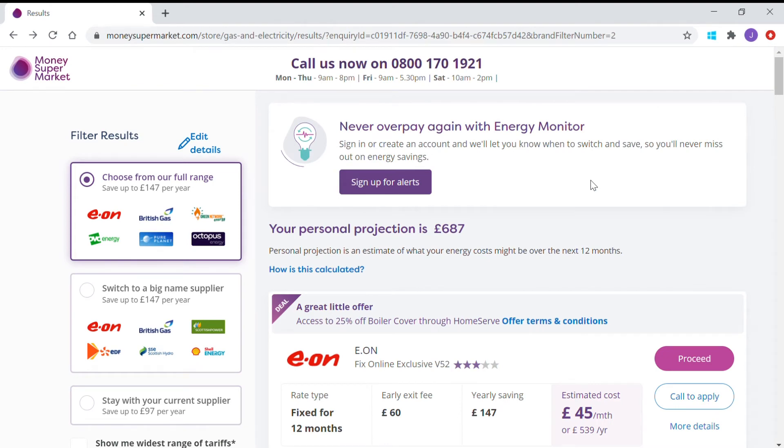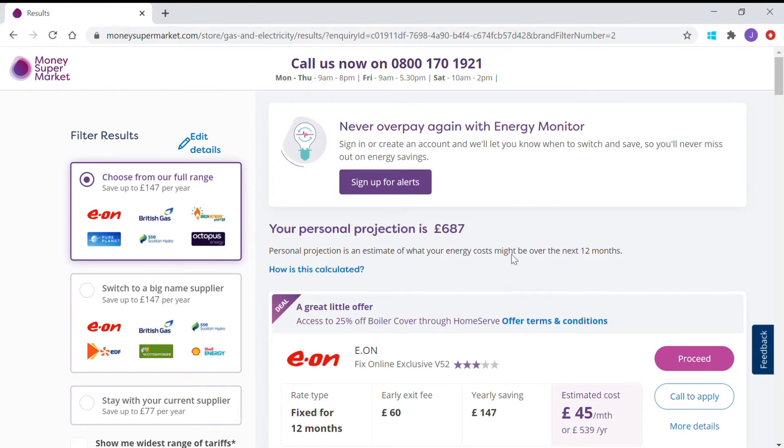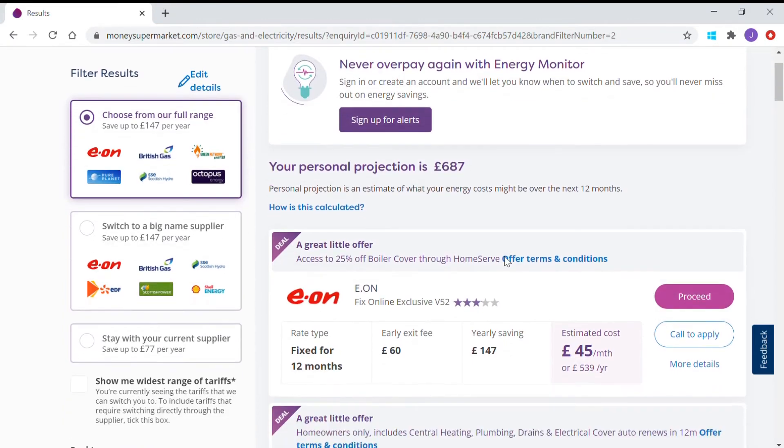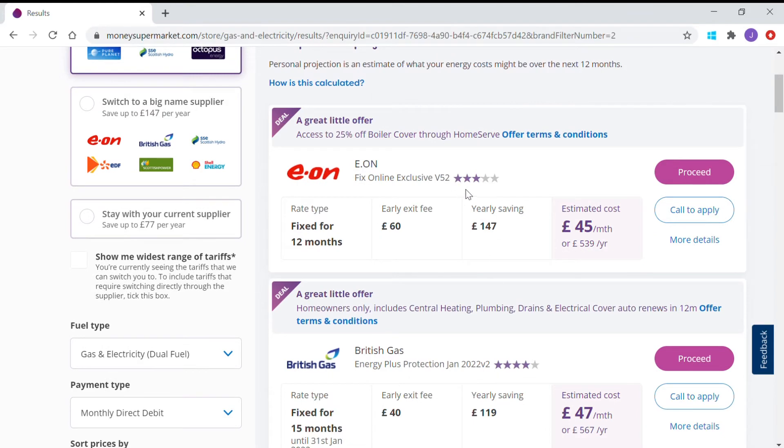At this point, having sent the email, if you're short of time you can return to this page via the link in your email. So these are the results — you can filter them if you explore that option. A personal projection is £687 a year. The estimated cost with the top deal is £45 a month, with yearly savings of £147. There are also ratings for different suppliers: British Gas has a 4 out of 5 rating and Eon has a 3 out of 5.